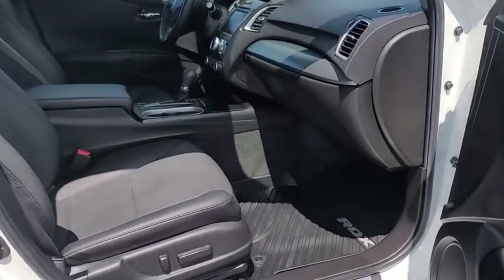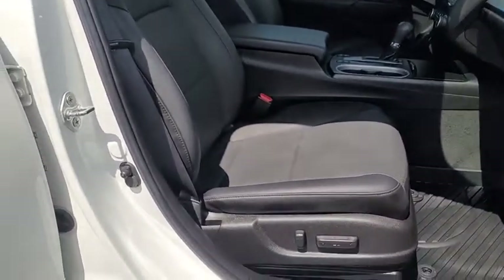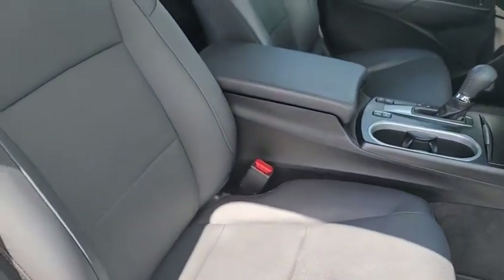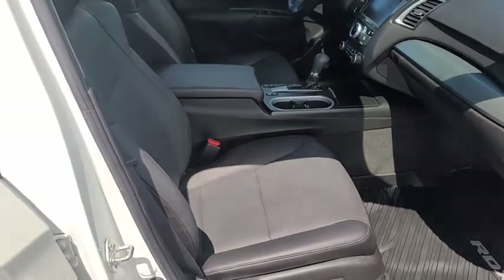Going to the inside of the vehicle, you can see that both front seats are black leather. They are both powered, heated, and ventilated seats — so during the winter when you're cold you can heat them up, and during the summer you can cool your backside.